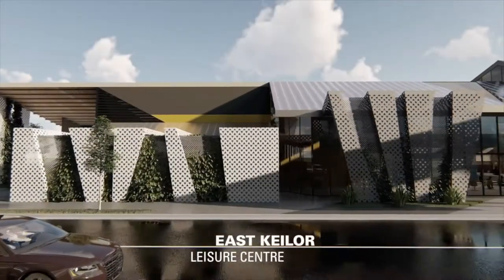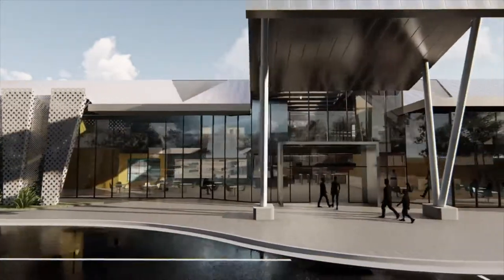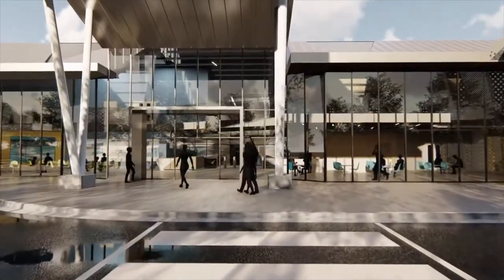The building has been designed to complement the surrounding parkland and to create a welcoming entrance to the centre, with the entry space designed like a pedestrian street.